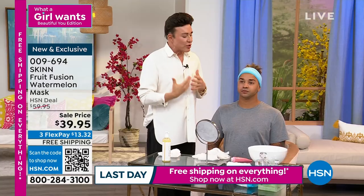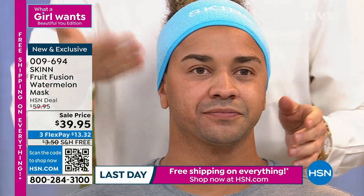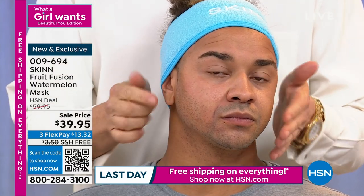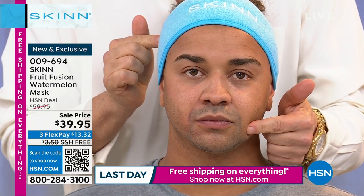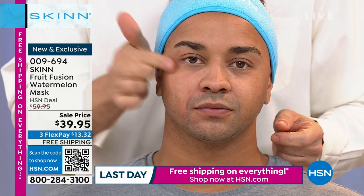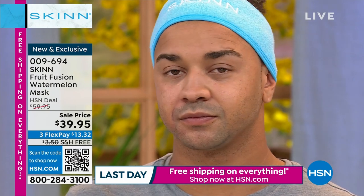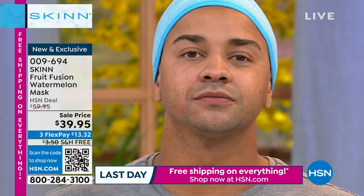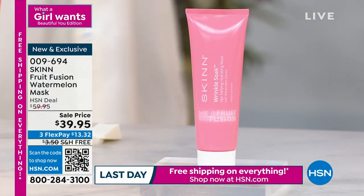Stefan did it on one side of his face — look how bright, pink, and healthy his skin looks on that side. On the other side, it's dull and he has more of a droopy, dehydrated laugh line. On the treated side, his skin is firm, plump, luminous, and dewy. Masking is one of the most important things you could do to elevate your skin. A good mask like this should cost much more. I was just in the airport and a simple clay mask was $59 — it just had oat, clay, and some glycerin.